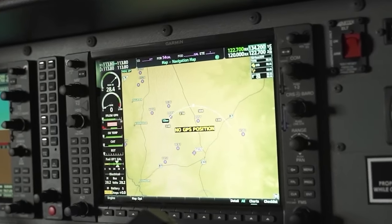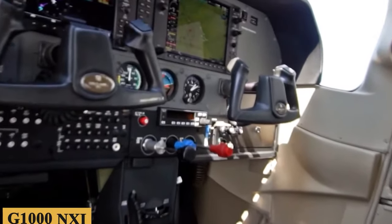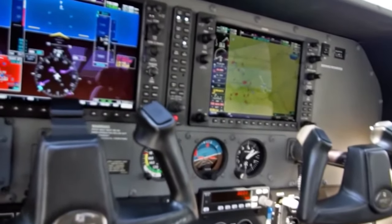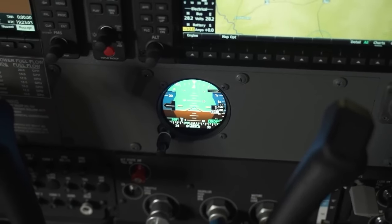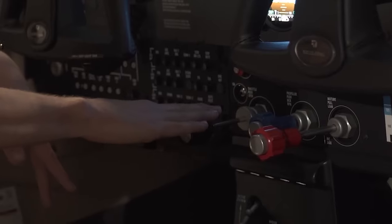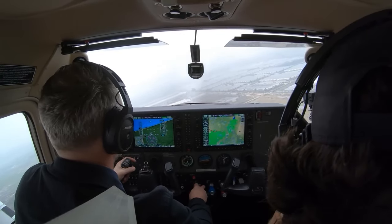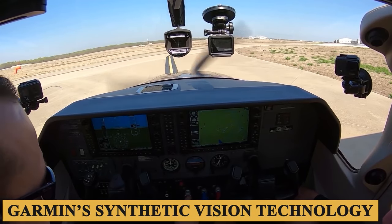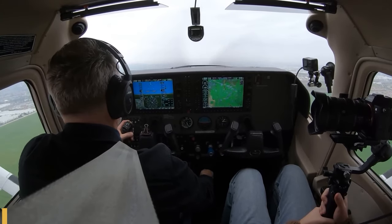This advanced system provides a wealth of information at the pilot's fingertips. The G1000 NXI integrates all primary flight, navigation, communication, terrain, traffic, weather, and engine sensor data on two 10.4-inch high-resolution displays. The Turbo Skylane is also outfitted with three noteworthy improvements: Garmin's synthetic vision technology, Garmin's GFC 700 autopilot, and ADSB.